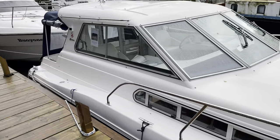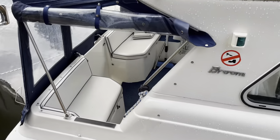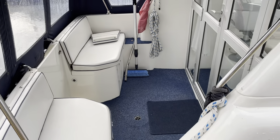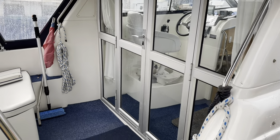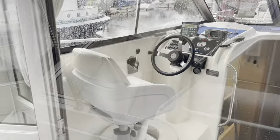Heading to the aft end and popping into the aft cockpit area — you've got these split double seats in here, and then these patio doors which lead on into the wheelhouse. We'll head on in there in a moment and take a look around.